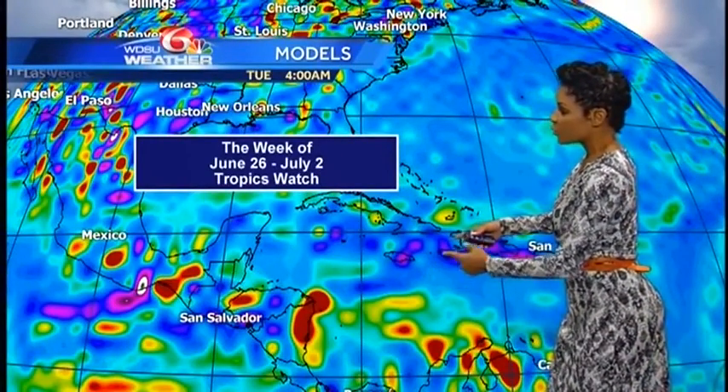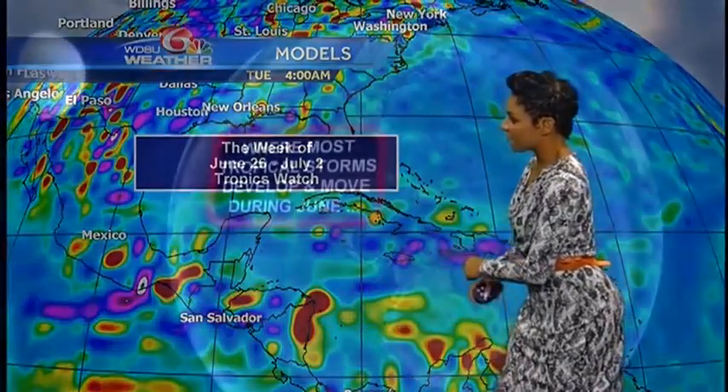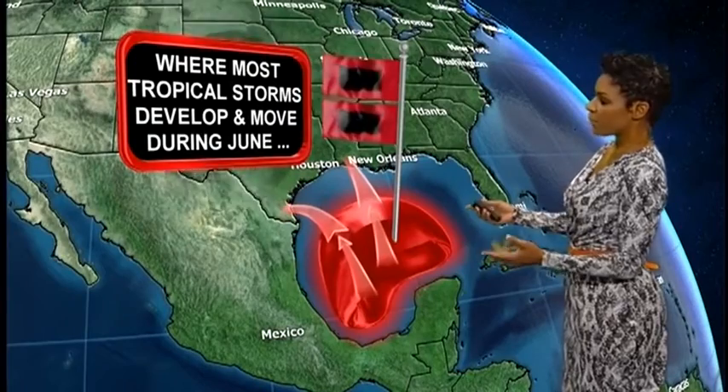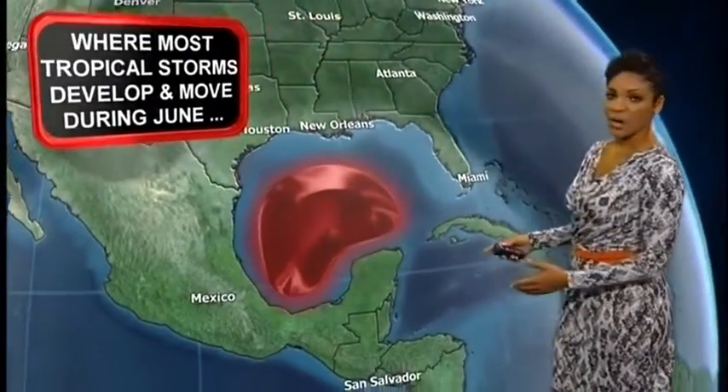So this is next week, June 26th through July 2nd, and looking at the western Caribbean, we could see some pieces of energy breaking off. Something to monitor in the coming weeks — no surprise, because we see most of our tropical storms breeding around these areas: in the Gulf, the Caribbean Sea, and also in the western Atlantic. That goes for the month of June.